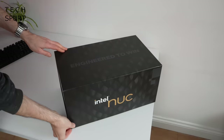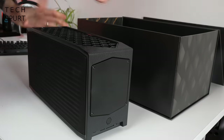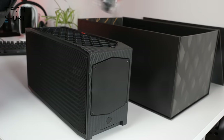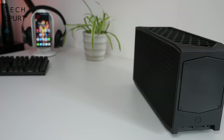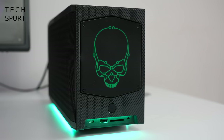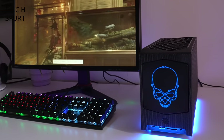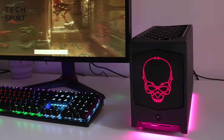This modular unit boasts some beefy specs, including the latest 12th gen Intel Core i7 or i9 processors and support for full-length PCIe 5.0 graphics cards, plus a capable cooling system and a customisable RGB setup to make it all look pretty.